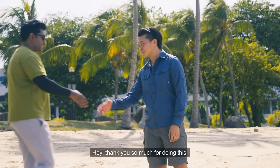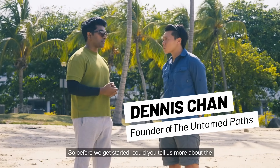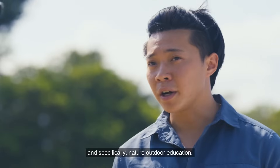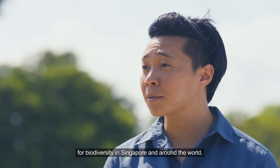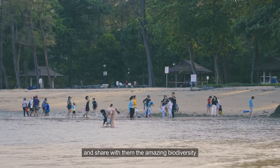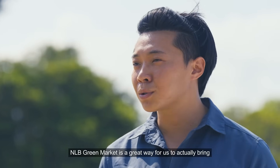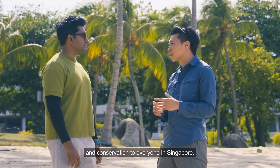Hi Denise, thank you so much for doing this. Before we get started, could you tell us more about the work that you do with Untamed Paths? Untamed Paths was started because of our love for nature and outdoors, specifically nature outdoor education. Our passion is for biodiversity in Singapore and around the world. We hope to bring immersive nature experiences to everyone in Singapore and share the amazing biodiversity — marine, terrestrial and even avian fauna. NLB Green Market is a great way for us to bring nature insights on wildlife, nature and conservation to everyone in Singapore.